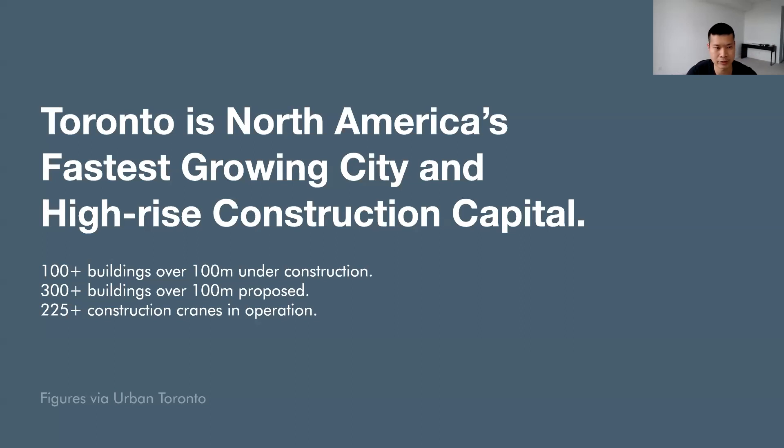Toronto is the fastest growing city in North America and also its high-rise construction capital. There are over 100 buildings currently under construction, an additional 300 are proposed, and we also have well over 200 construction cranes operating at sites throughout the city.